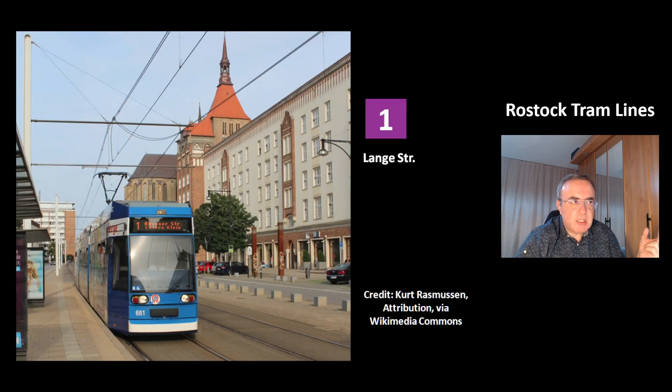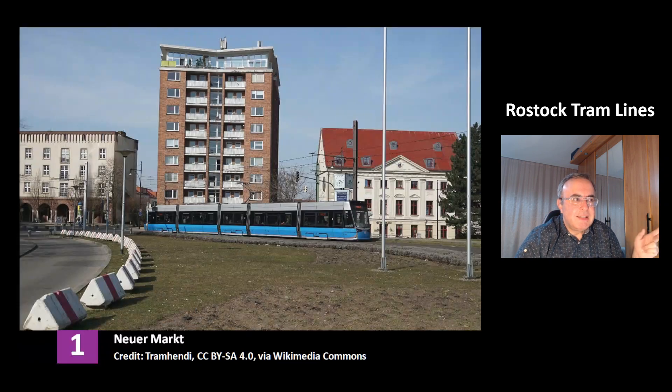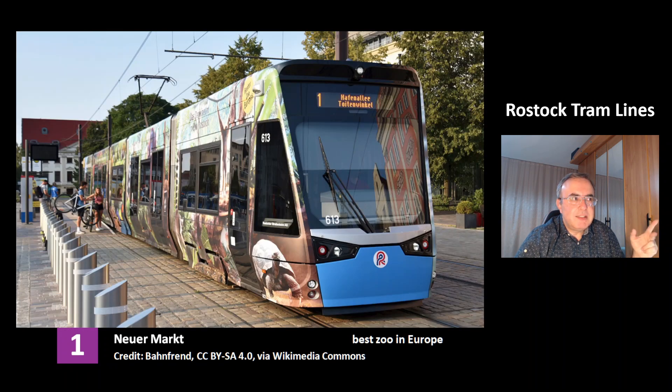This is the line 1 at the station Lange Strasse. This is the line 1 near the station Neuer Markt. This is another picture of the station Neuer Markt of line 1. This tram has an ad for the Rostock Zoo. It describes the zoo as the best in Europe.